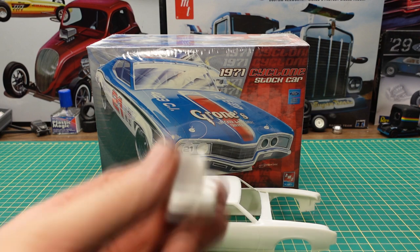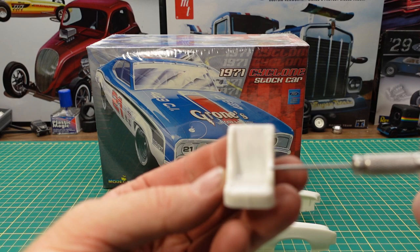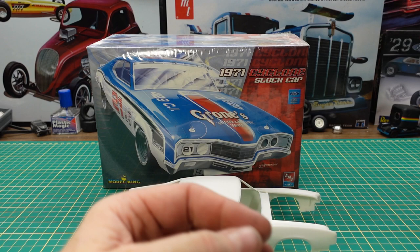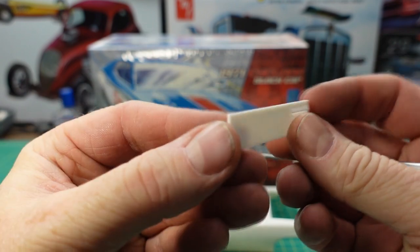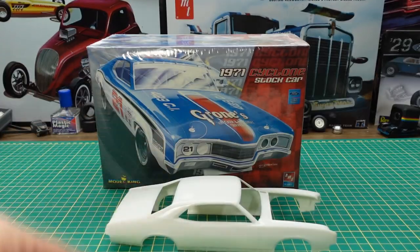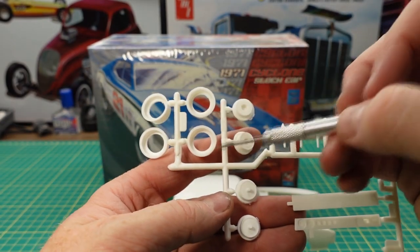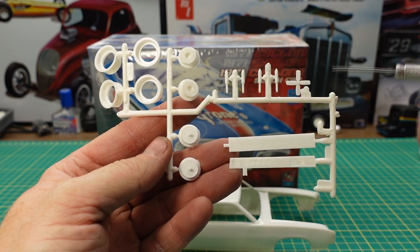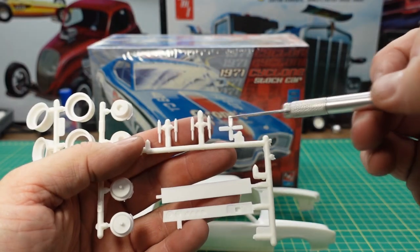We've got our driver's NASCAR seat with the side support and the seat belt detail molded in. Another loose piece is probably a panel for the rear. Then we have the wheel backs and some inserts that hold the wheels on, some shocks. This is the dashboard — it has some gauge detail built into it, and there's a fan.